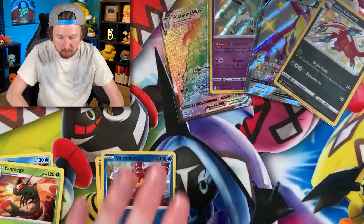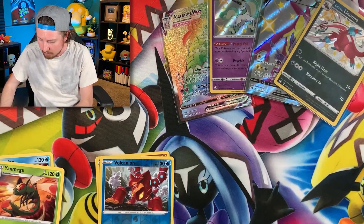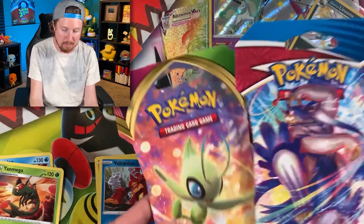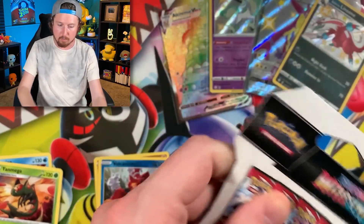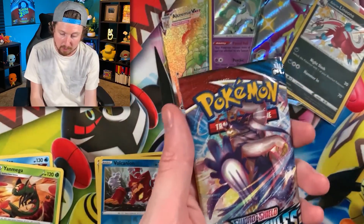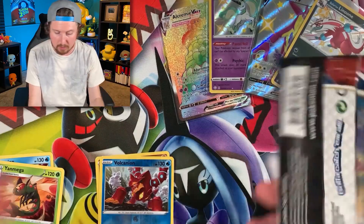We already got the Charizard, so we're good on that. Let's get to our Battle Styles and our Vivid Voltage. I gotta admit I was a little worried, you know, spotting them out of place because you never know — they could have been tampered with — but so far so good, it looks like.